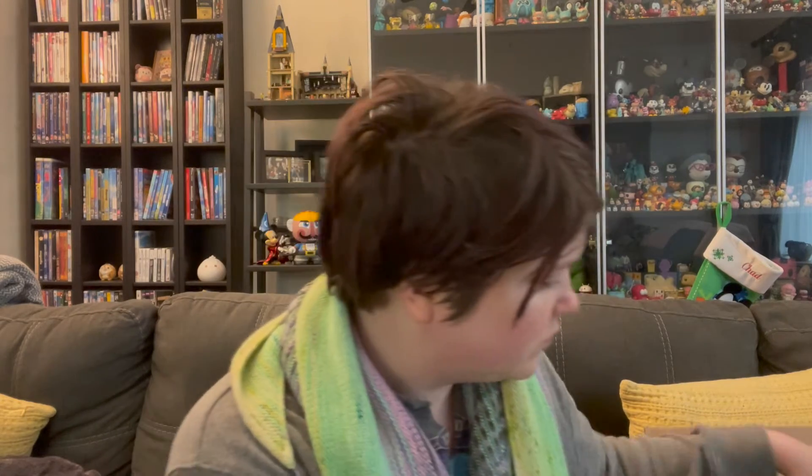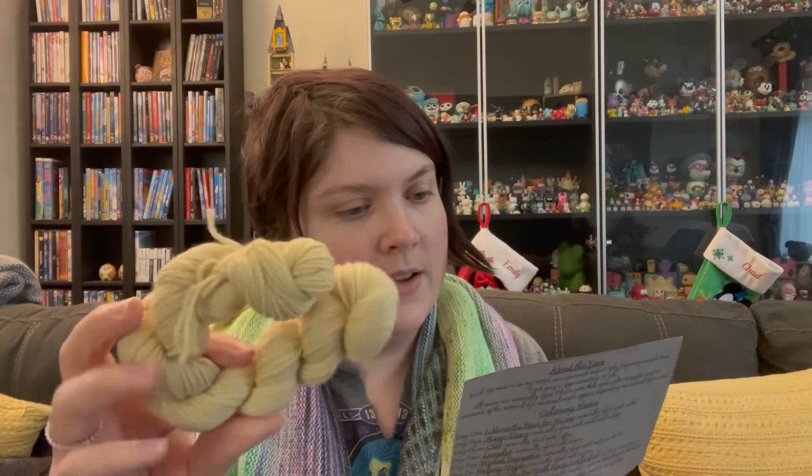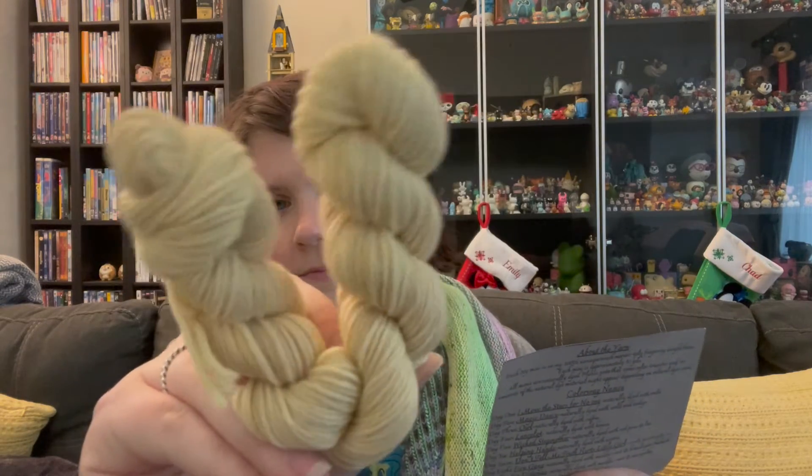Yarn. 17. It's kind of a buttery yellow. Let's see what it's called — it's called Junk Lady. Naturally dyed with pomegranate. So interesting. These are such fluffy, squishy skeins. I'm really excited to use them for something.